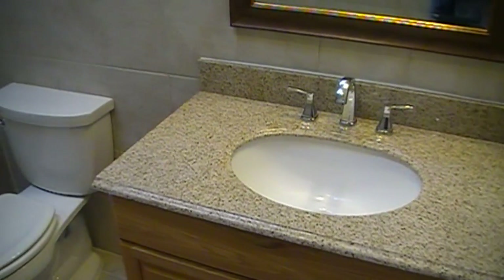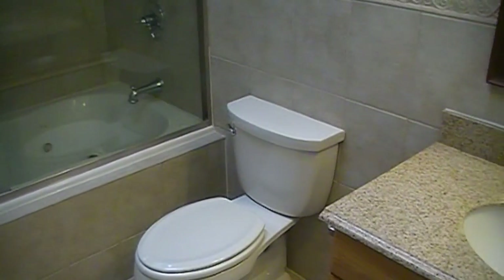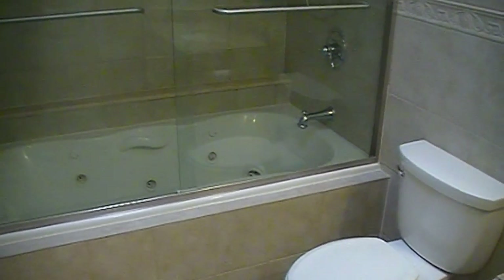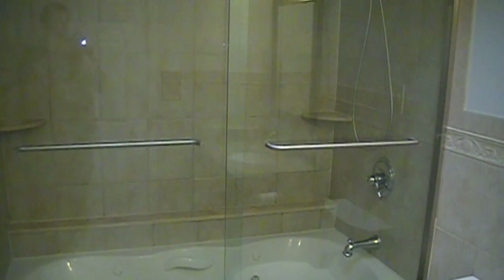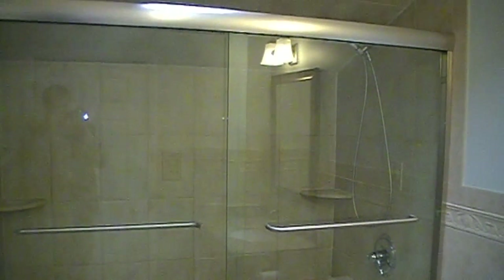We are now looking in the master bathroom. It features granite countertops, attractive tile, and a large jacuzzi tub. This bathroom also has a remote controlled skylight.